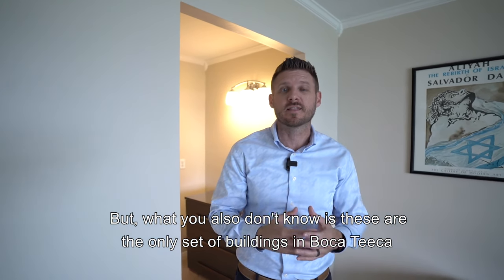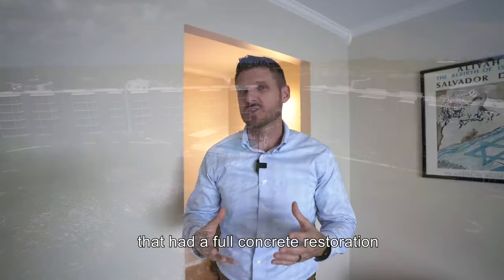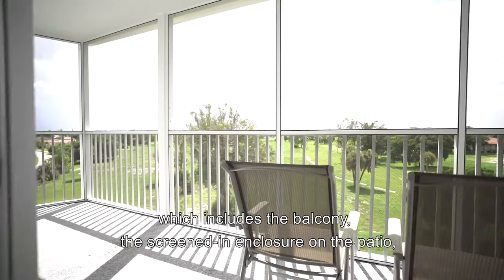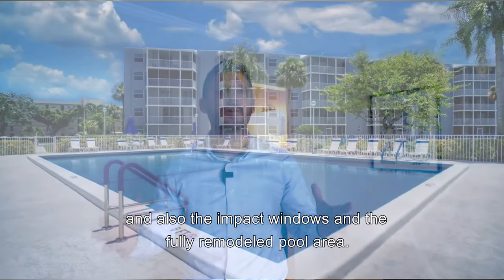What you also don't know is that these are the only set of buildings in Boca Tica that had a full concrete restoration, which included the balcony, the screen enclosure, the patio, and also the impact windows and the fully remodeled pool area.